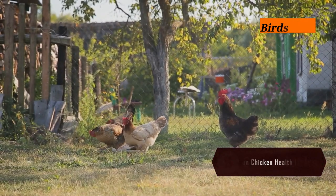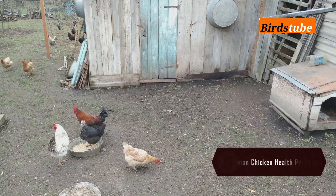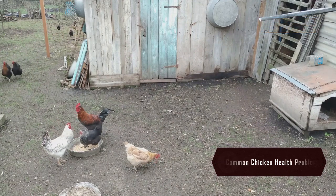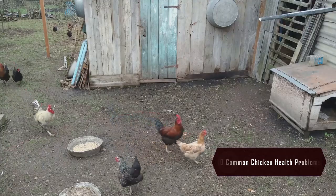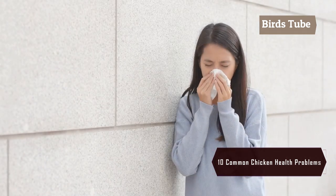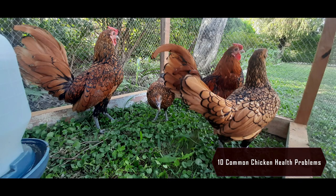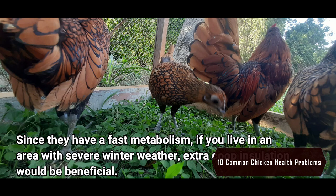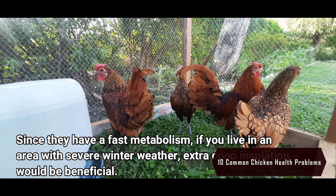As a chicken owner, keeping your flock healthy is a top priority. In today's video, we'll cover 10 common chicken health problems every owner should know and how you can prevent them. First on the list: respiratory infections. Symptoms like sneezing, coughing, and nasal discharge could be signs of illness. Make sure your coop has proper ventilation and regularly clean the bedding to avoid bacteria buildup.